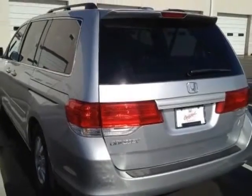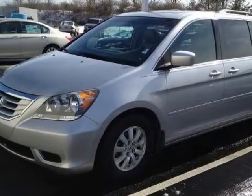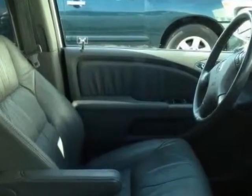This Odyssey boasts a 3.5-liter engine and has a 5-speed automatic transmission. Additional options for this vehicle include power passenger seat, CD player, and sunroof.